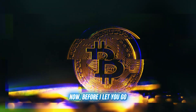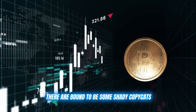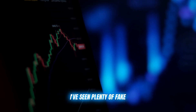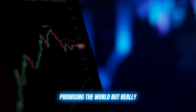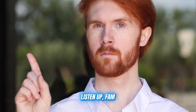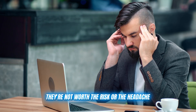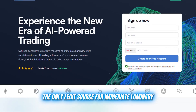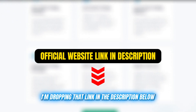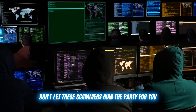Before I let you go, I've got to give you all a friendly warning. As with any popular trading tool or platform, there are bound to be some shady copycats and scammers trying to cash in on the hype. I've seen plenty of fake Immediate Luminary clones popping up, promising the world but really just trying to trick you out of your hard-earned cash. Do not fall for any of these scams — they're not worth the risk or the headache. The only legitimate source for Immediate Luminary is the official website, and I'm dropping that link in the description below. Use that link and that link alone to create your account. Don't let these scammers ruin the party for you.